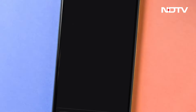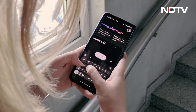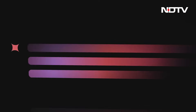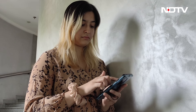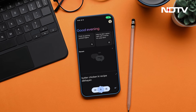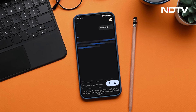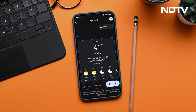Gemini is your AI assistant, ready to answer all your questions. Ask by typing, speaking your question, uploading an image, or just drawing a circle around what you want to search for. Gemini can understand and respond in 10 languages, including English and 9 major Indian languages.